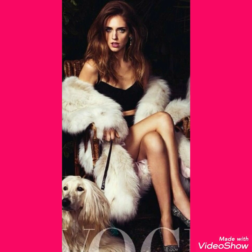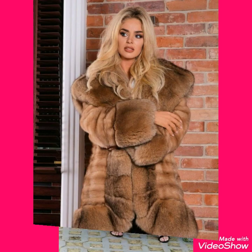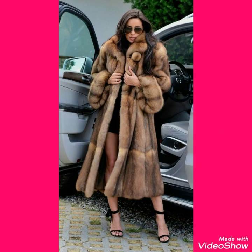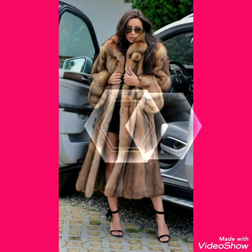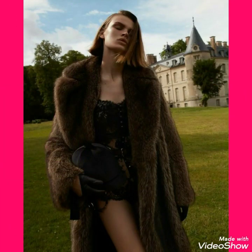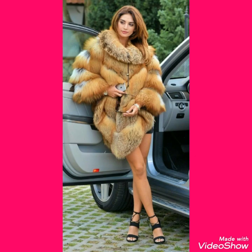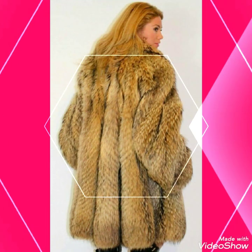I suggest you to watch this video till the end for more designs and more ideas. And also like, share and subscribe my channel. If you have already subscribed my channel, then don't forget to press the bell icon. By pressing the bell icon, you will get all the notifications of my upcoming and uploading videos.